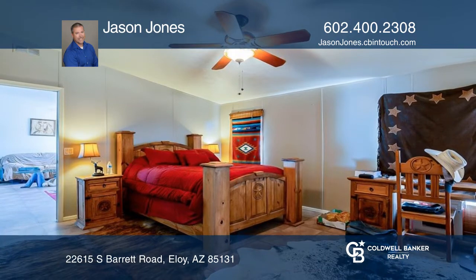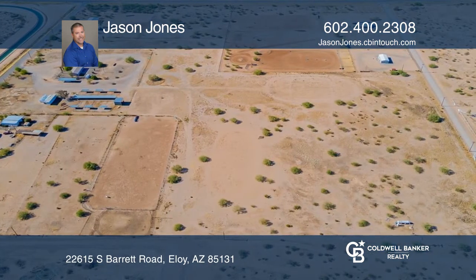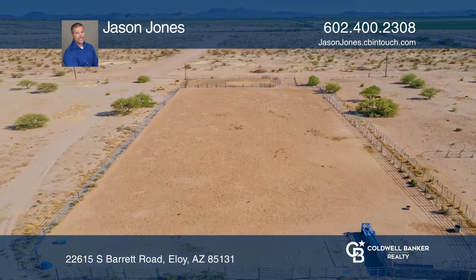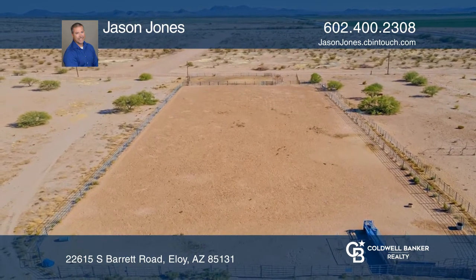The entire property is completely fenced with pipe fencing. Enjoy a shared well with two other houses and a 160-foot by 320-foot roping area with sprinklers.